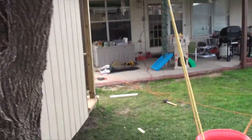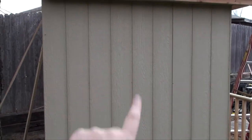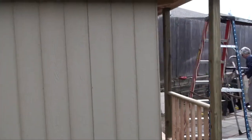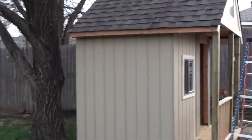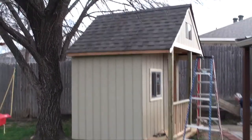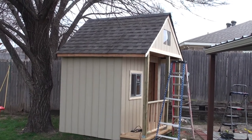The plan is, once I can decide on what kind of window I want, to put a window somewhere in this area here to match the other side. We will paint and all kinds of wonderful things at a later date. Once again, there is the playhouse as of right now.